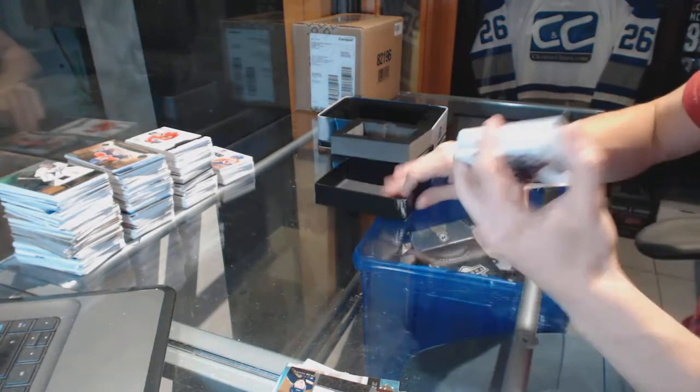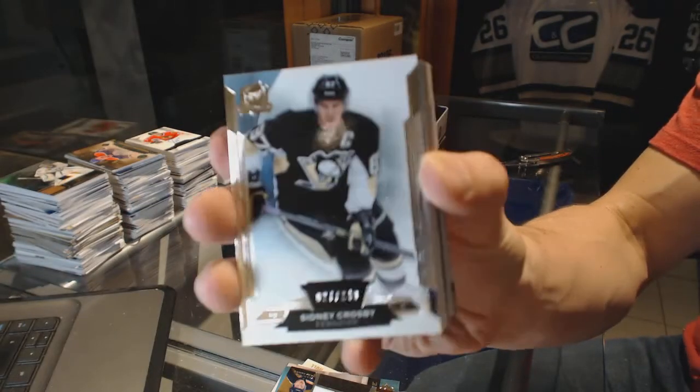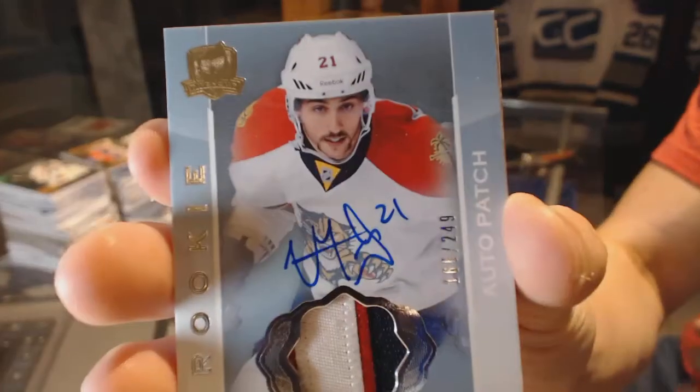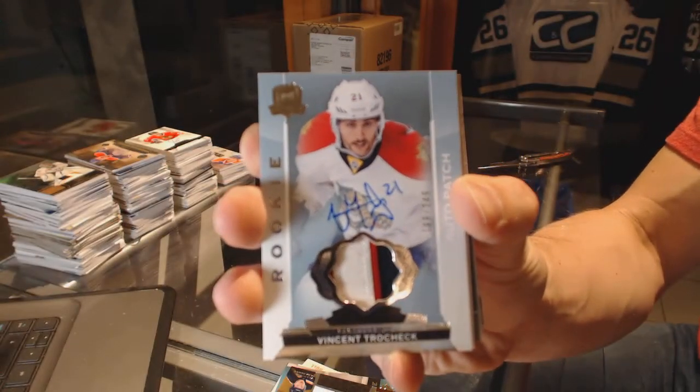We've got a base card number 249 for the Pittsburgh Penguins, Sydney Crosby. We've got a three-color rookie patch auto number 249 for the Florida Panthers, Vincent Trochek.